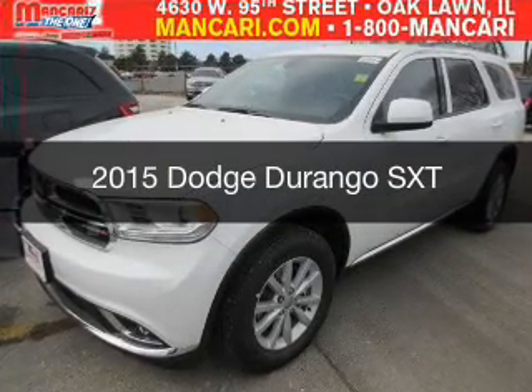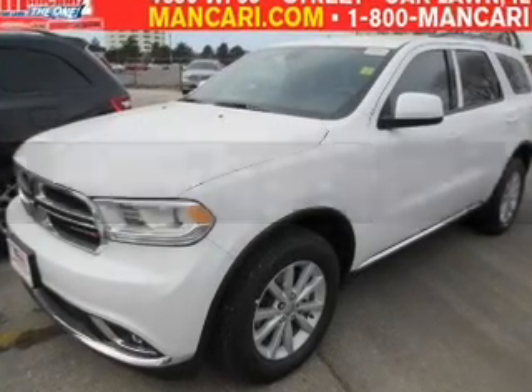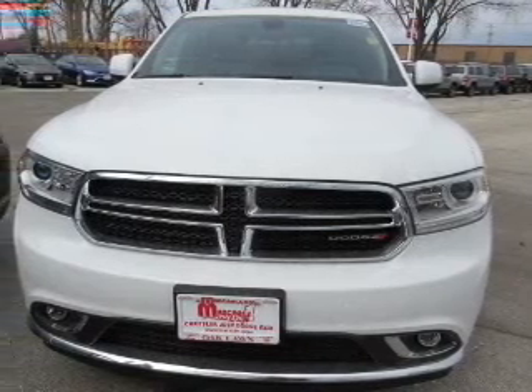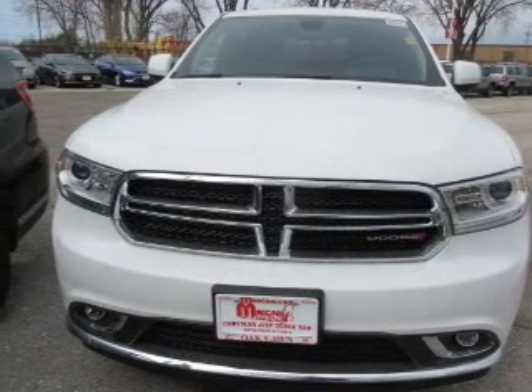This is a new 2015 Dodge Durango. Grab life by the horns. It's powered by all-wheel drive, a 3.6 liter, 6-cylinder engine.